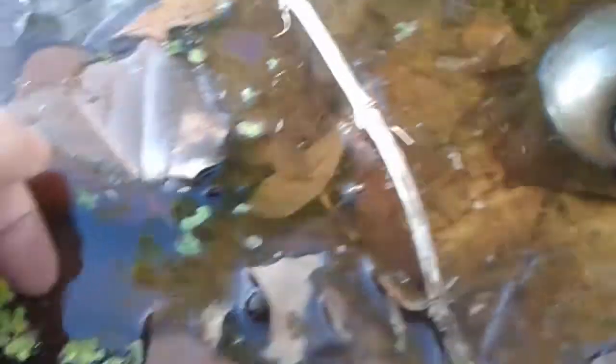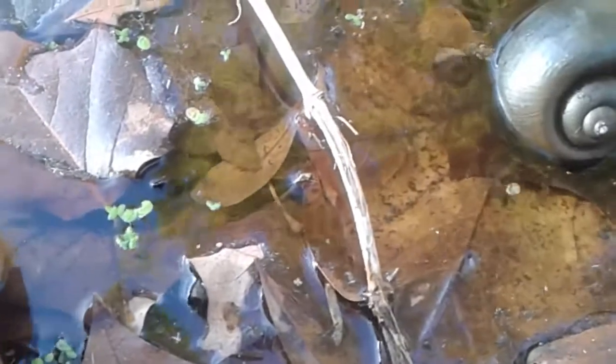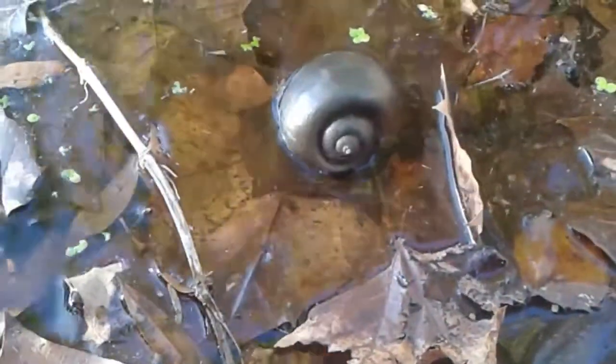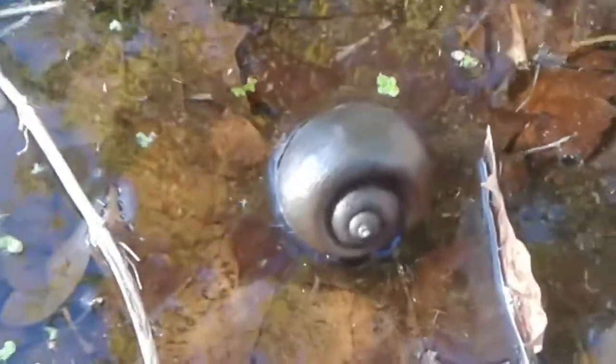And here's some duckweed I can grab. I need to find something to put it in though. I need a little cup or something. I'm going to walk across the street to the main pond where this water is coming from and see what I see over there.